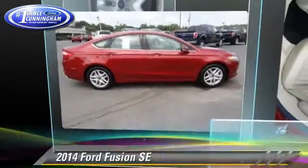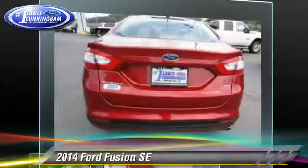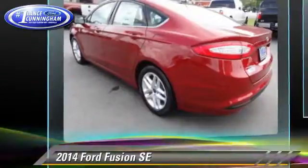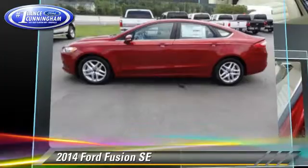The 2014 Ford Fusion SE. With a 6-speed automatic transmission, this vehicle is well equipped. This Ford features front-wheel drive and dual front airbags.